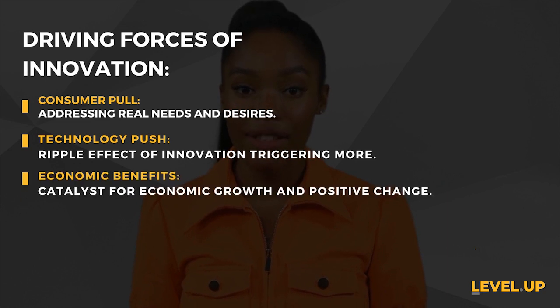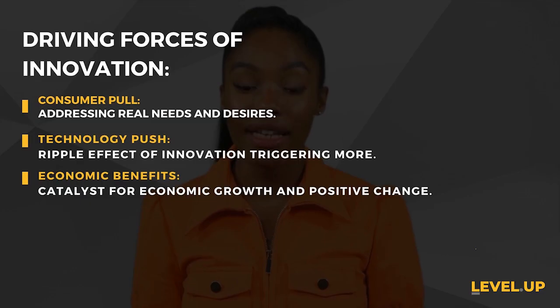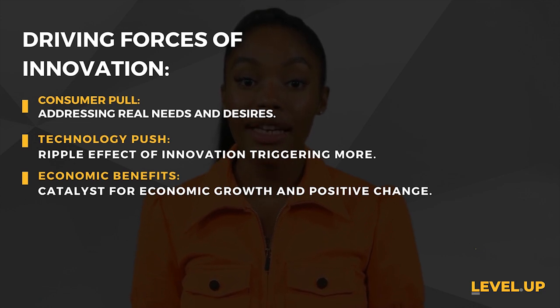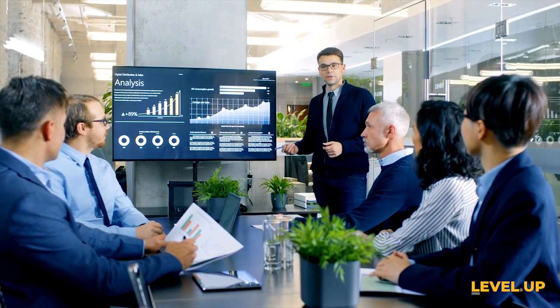Economic benefits — innovation isn't just a buzzword; it's a catalyst for economic growth. Take initiatives like PayMeNow that support communities and boost the economy, making innovation a driving force for positive change. From healthcare to finance, businesses are redefining themselves to cater to evolving needs through all-encompassing commercial business models that resonate with the changing world.